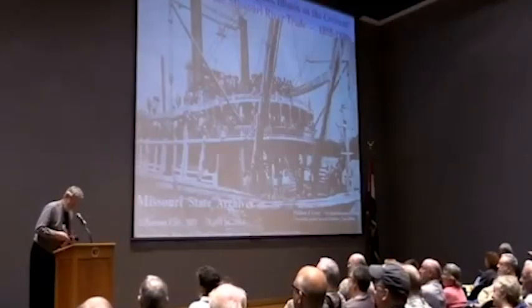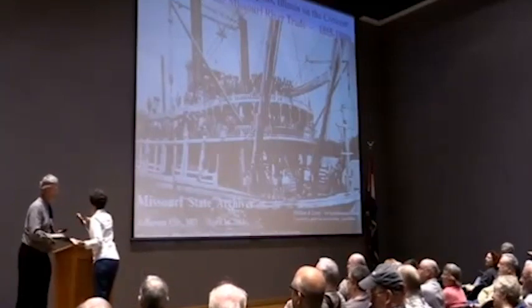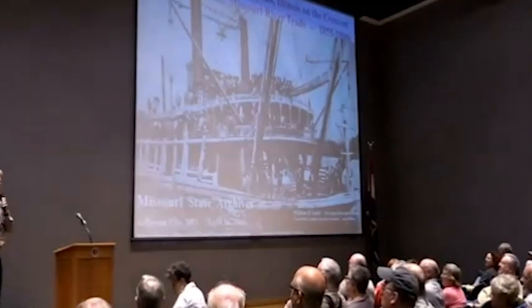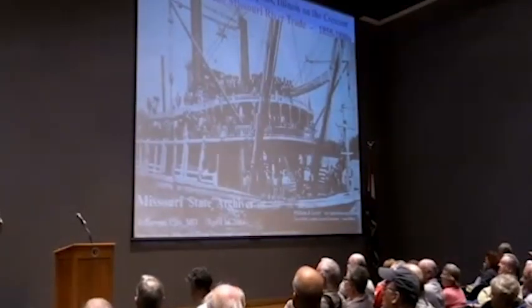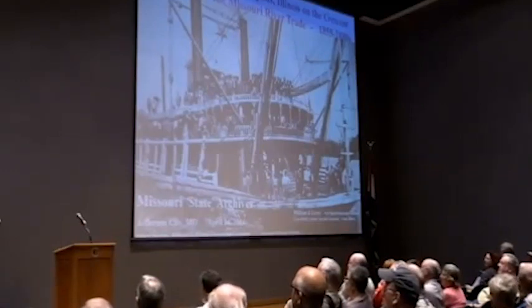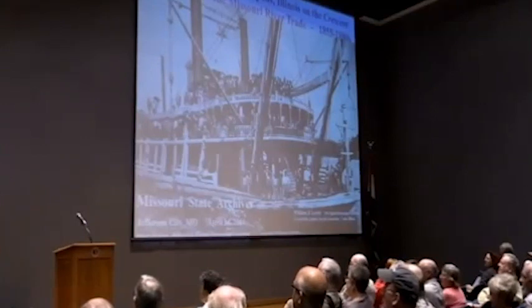Thank you very much. The hospitality of Missouri to an Illinois boy has been awesome. Emily, Brian, and all of you — we spent a couple days at the Historical Society facility looking at the EV trail collection, which many of you are probably familiar with.